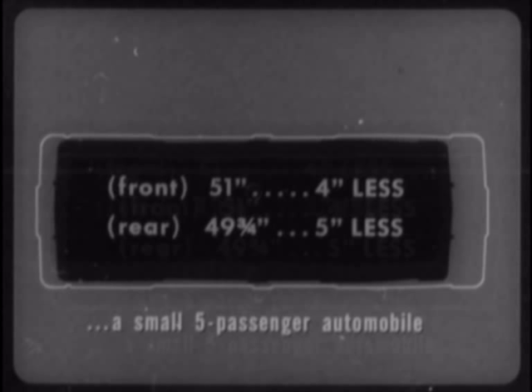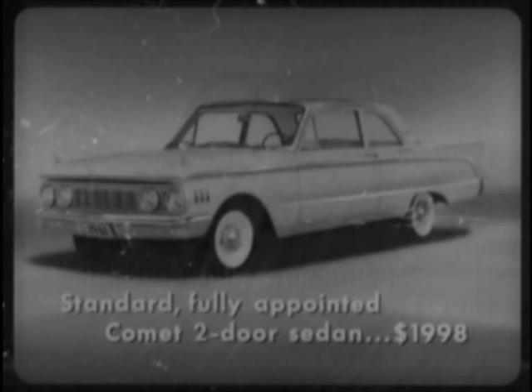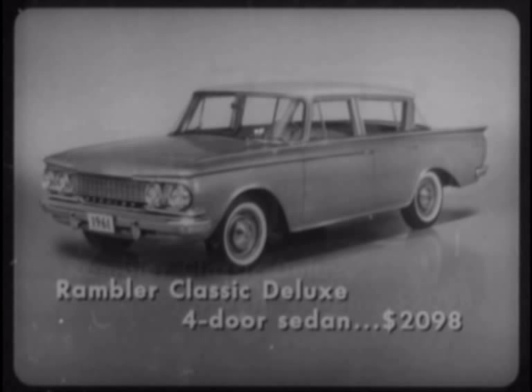So let's compare the Comet with the Rambler Classic Deluxe — the Rambler closest to the Comet in price, size, and features. In the important matter of price, a standard fully appointed Comet two-door sedan has a suggested retail price of $1,998. Rambler does not offer a two-door sedan in its Classic models, so the lowest-priced Rambler Classic is the Deluxe four-door sedan, with a suggested retail price of $2,098.